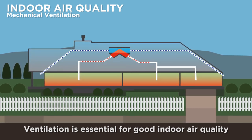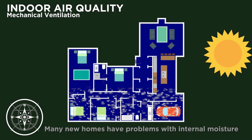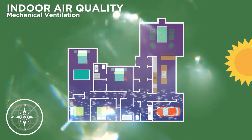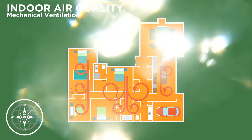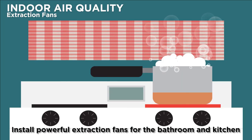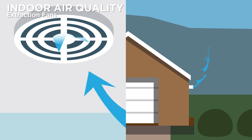Ventilation is essential for good indoor air quality. Even some newly built homes have problems with internal moisture, condensation and mould. An effective ventilation system will help maintain good indoor air quality, dry out the house and help it warm up. Finally, get a good extraction fan in the bathroom and kitchen. Put it close to the moisture source and make sure it's big enough to do the job. There are many options available, so do some research to find the one that's right for you.